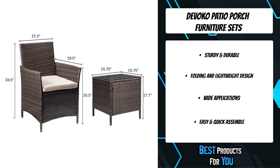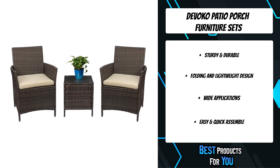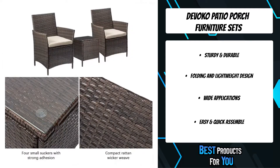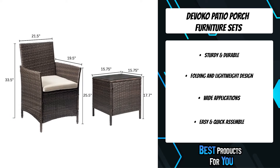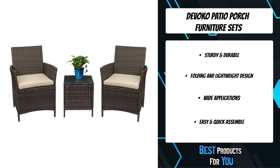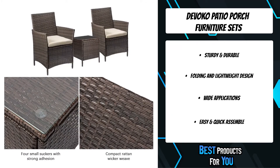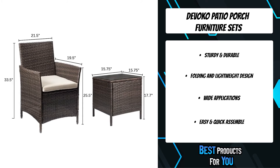Featuring sturdy construction and durable rattan, this porch furniture set can withstand the test of time and high temperatures. Soft sponge-filled seats give extra comfort, and the covers can be removed for easy cleaning. The toughened glass top can be swabbed or washed with water. It's a great choice for patio, porch, backyard, balcony, poolside, or garden use. There's no worry about splitting, cracking, fading, rotting, or deterioration, and if you have any assembly questions, you can contact them via Amazon message for a quick response.